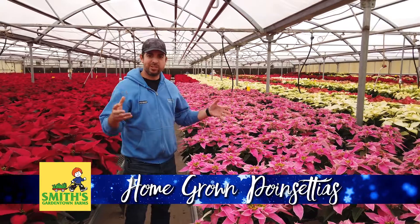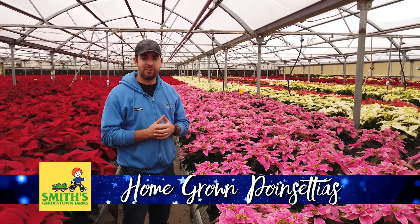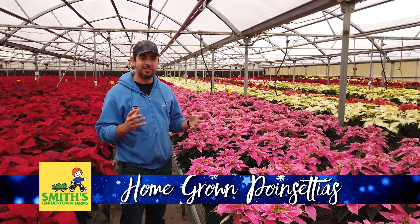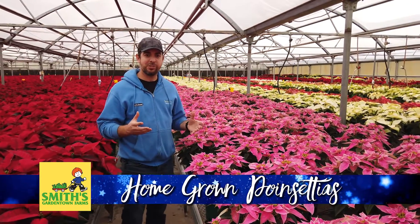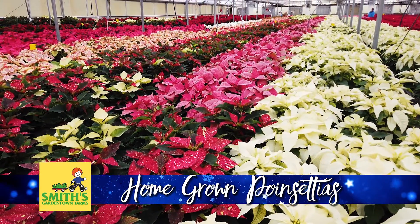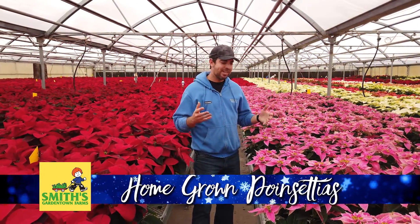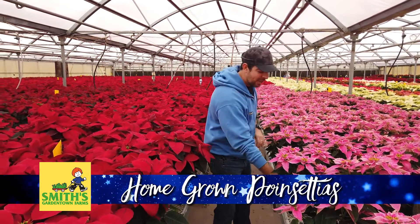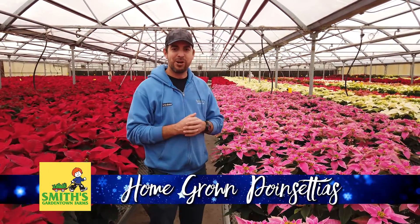Who is buying poinsettias here in Wichita Falls? A lot of our customers are churches — they're buying a lot to decorate their stages. But we're also having homeowners putting them in their houses for decoration. A big chunk of who buys our poinsettias are people buying them as gifts. Poinsettias make an excellent gift because for someone who already has everything, they may not have a beautiful pink poinsettia or one of these specialty varieties that we grow.